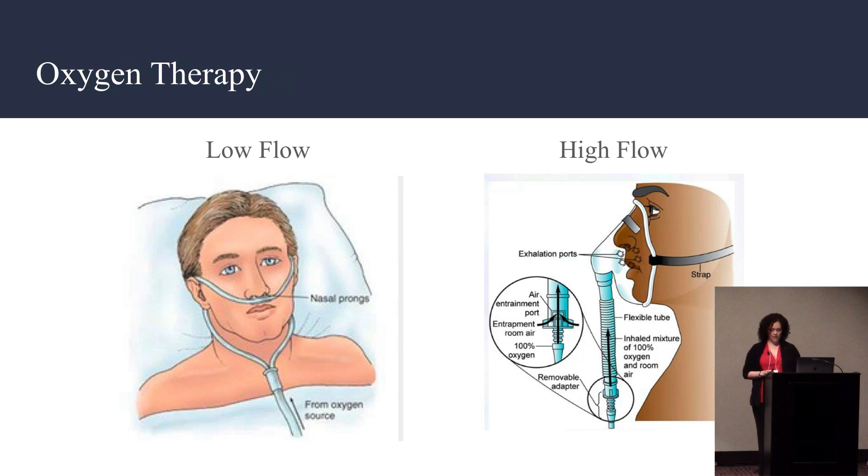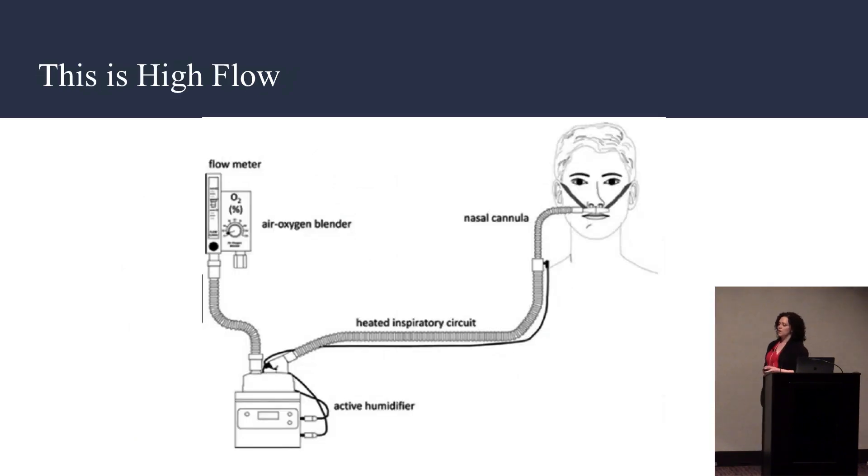Classically, we're taught that a nasal cannula is a low-flow oxygen device and that a Venturi mask is a high-flow oxygen device. But with the creation of heated high-flow nasal cannula oxygenation, all classic oxygen devices are really low-flow. This is high-flow. It has a gas source connected to a heated active humidifier. It delivers up to 60 liters per minute and 100% oxygen.